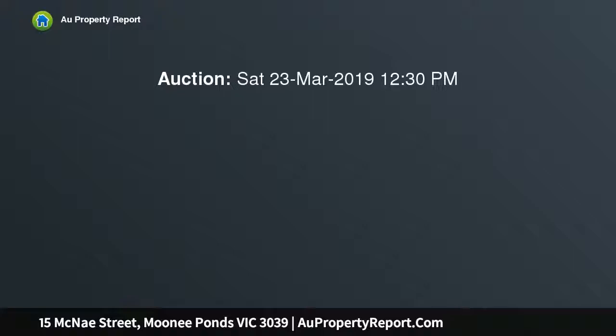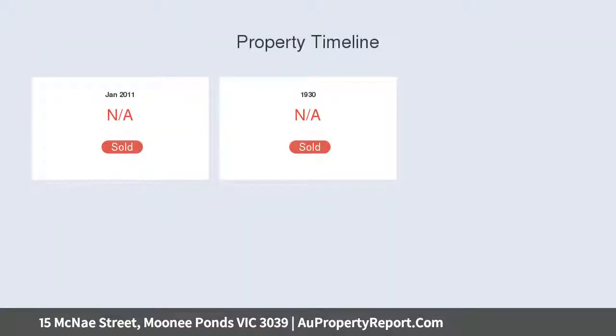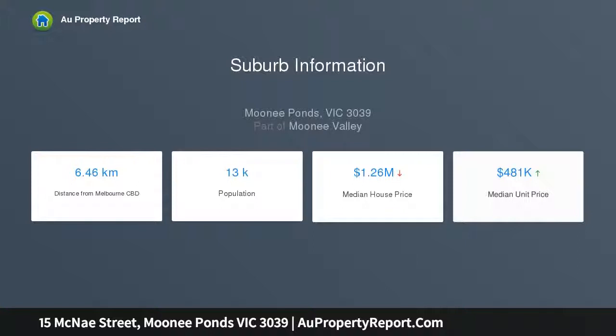Presenting in mint condition and offering excellent scope to renovate or extend, subject to council approval. An easily updated floor plan contains an entry hall, large living and adjoining dining rooms with decorative cornices, tapestry brick fireplaces, and original glass sliders providing separation when desired.